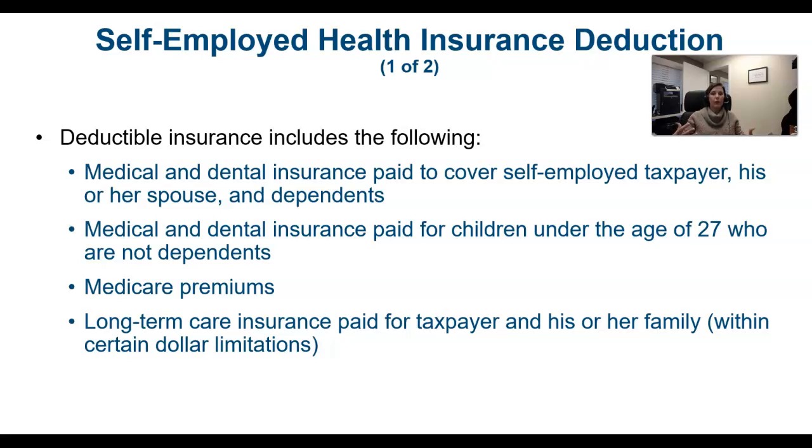This was one of the first phases of the Obamacare health plan, and it was one in which many people in Congress were able to avail themselves of because they had adult children.